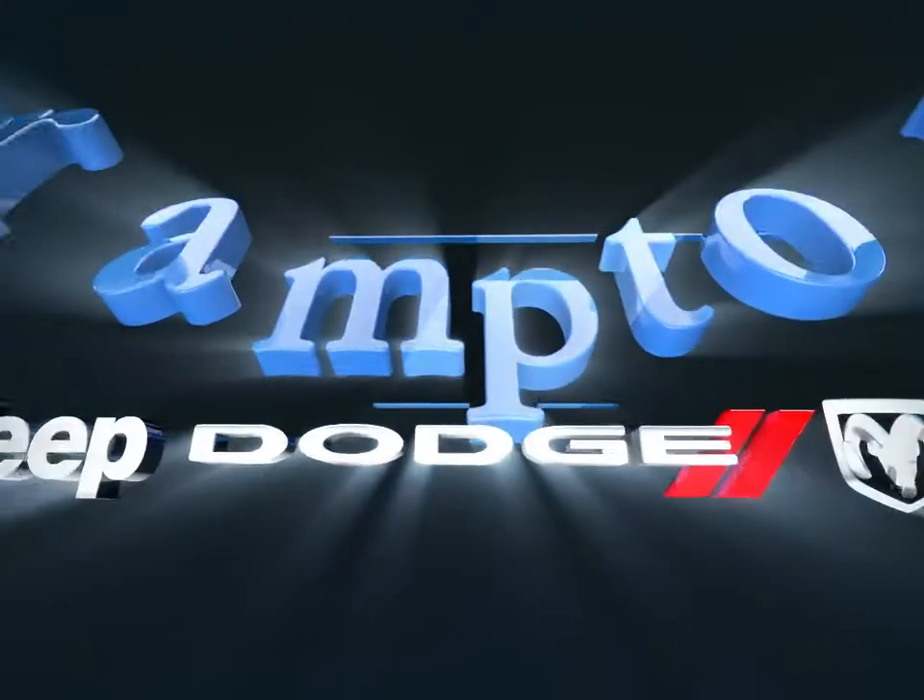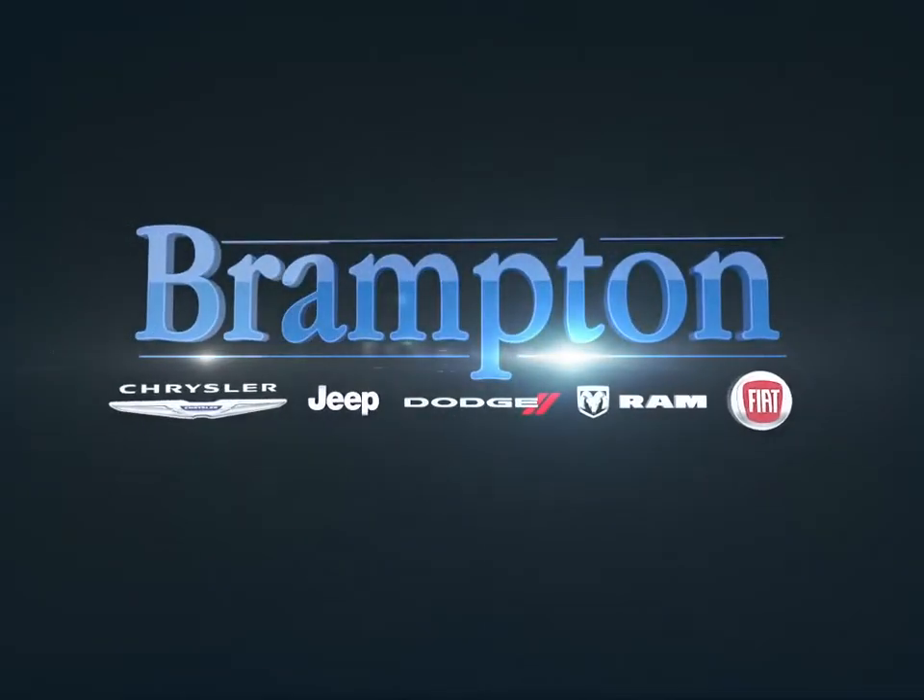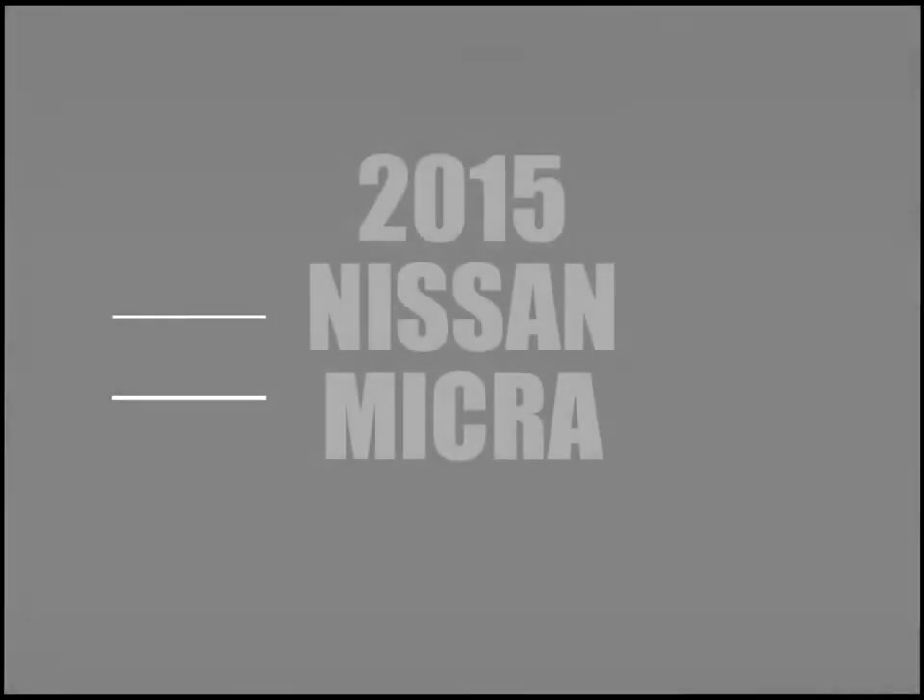Welcome to Brampton Chrysler. Today we're looking at a 2015 Nissan Micra.